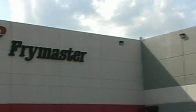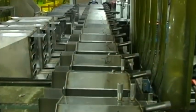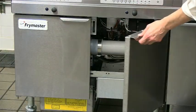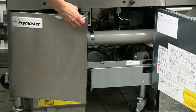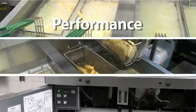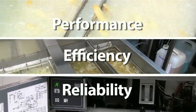At Frymaster, we constantly innovate and build fryers to the highest standards because we know that while equipment costs are not insignificant and need to be managed, it's less about what fryers cost and more about what they can save you that counts. We know that performance, efficiency and reliability are going to represent the best value for you.